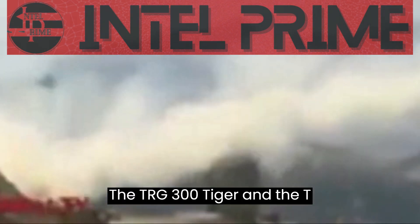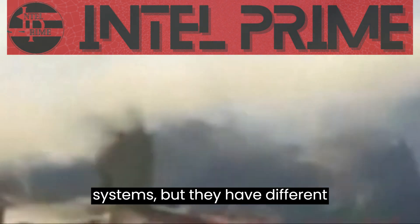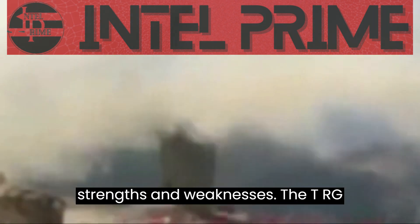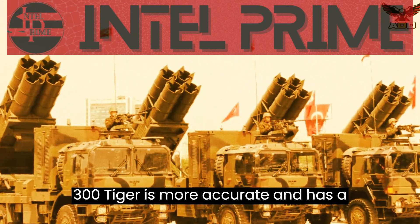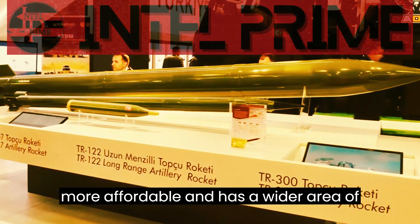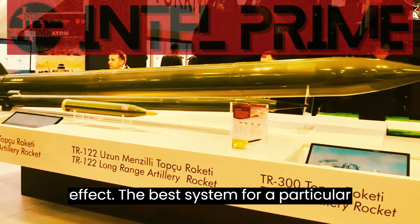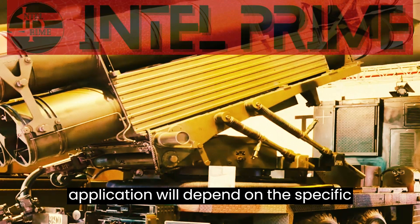The TRG-300 Tiger and the T-122 Sicaria are both powerful MLRS systems, but they have different strengths and weaknesses. The TRG-300 Tiger is more accurate and has a longer range, while the T-122 Sicaria is more affordable and has a wider area of effect. The best system for a particular application will depend on the specific requirements.